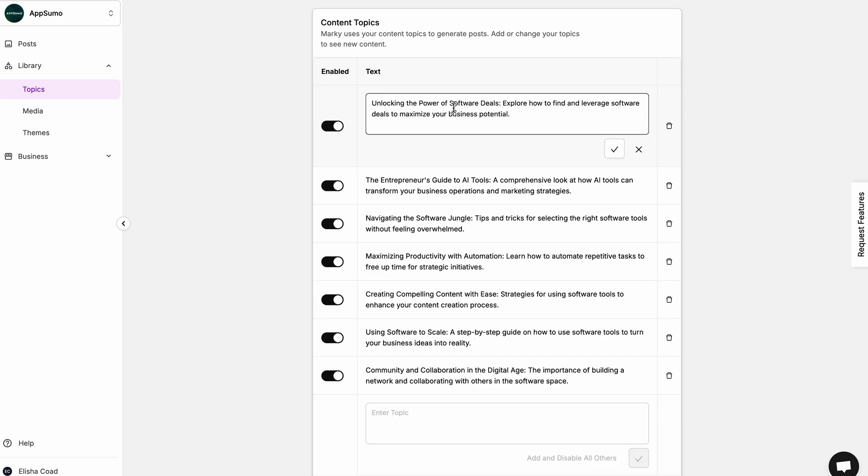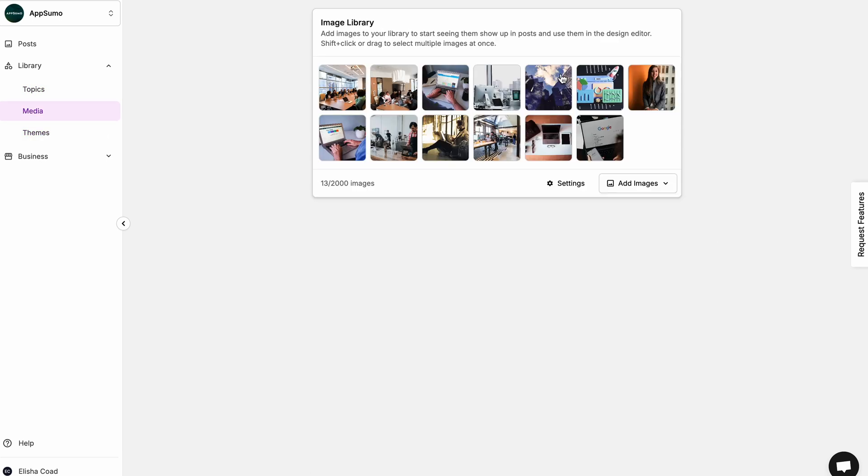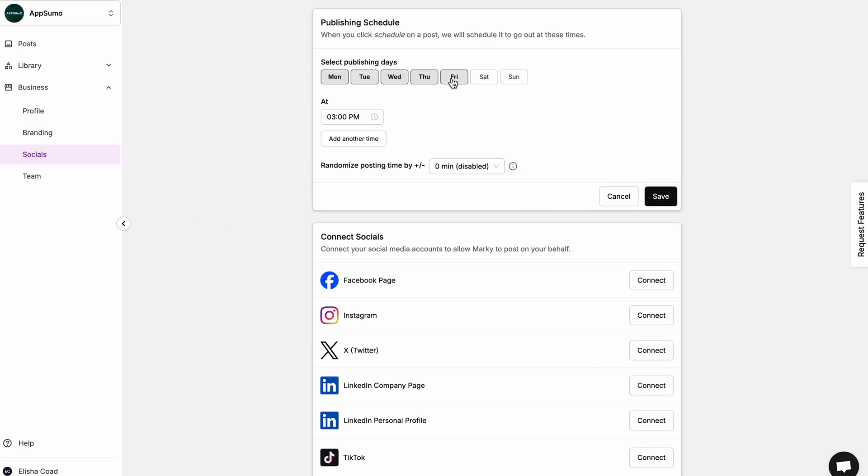Marky helps you narrow down the topics you want to post about and offers themed templates to design all your content. You can also store all your media in one place, so Marky knows exactly where to grab the right assets. You'll be able to customize your posting schedule and even randomize posting times to keep your feed fresh and organic.